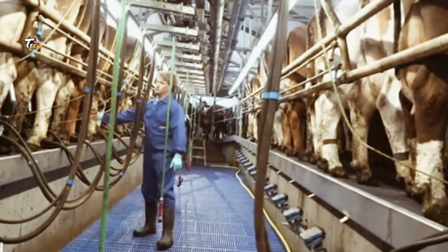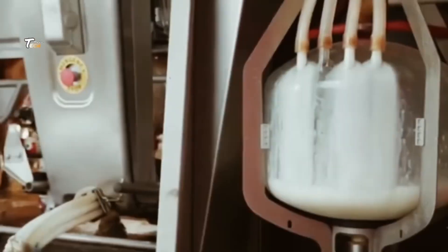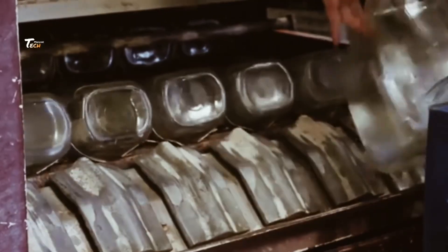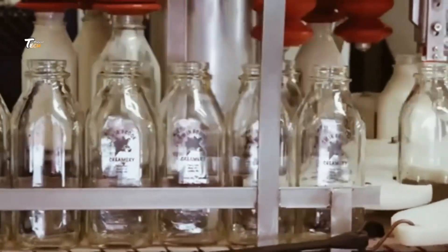And there you have it, the journey of milk from cow to carton. Understanding this process can help us appreciate the complex systems that provide us with everyday staples. At the processing plant, milk is bottled or packaged in various forms, such as whole milk, skim milk, or cream.